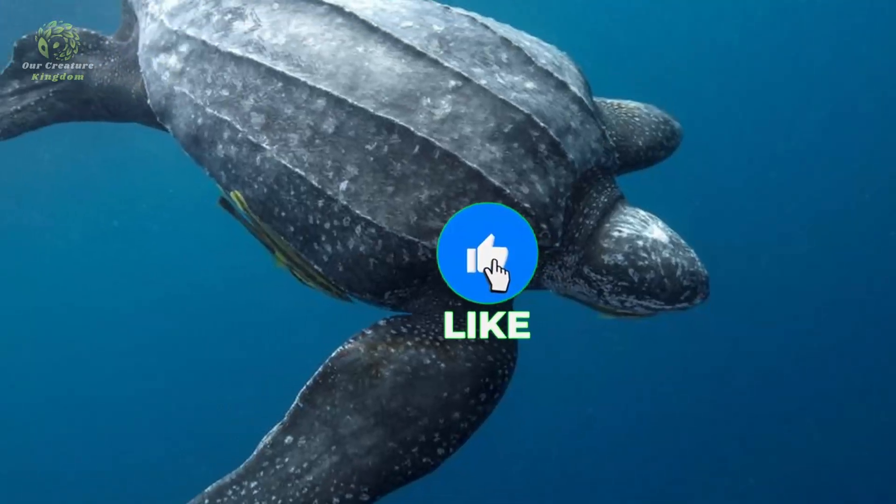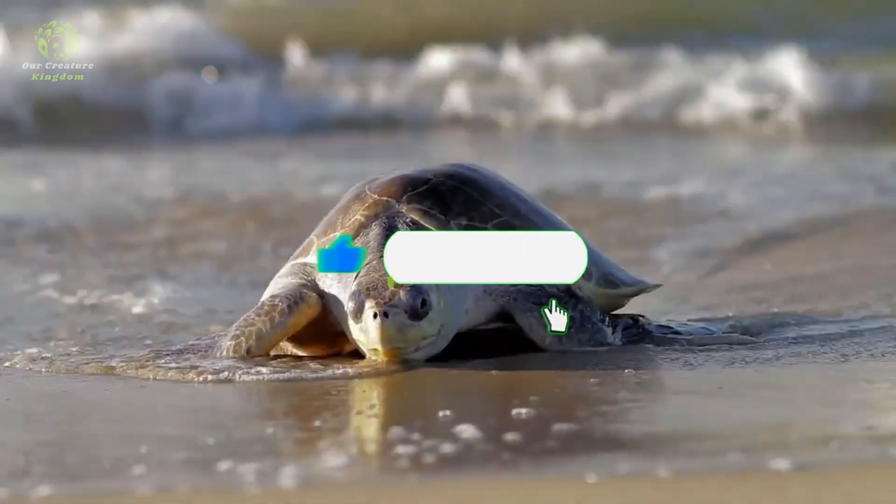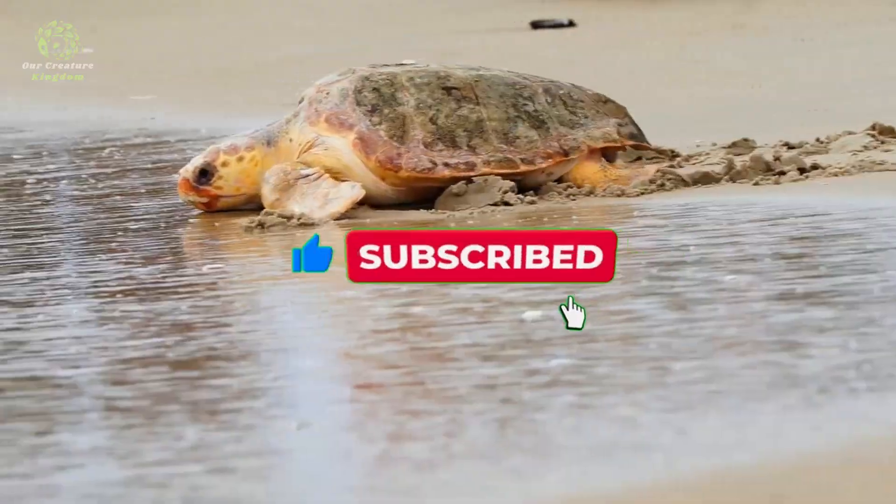Thank you for joining us today. Please hit that subscribe button and notification bell to learn more about our creature kingdom.